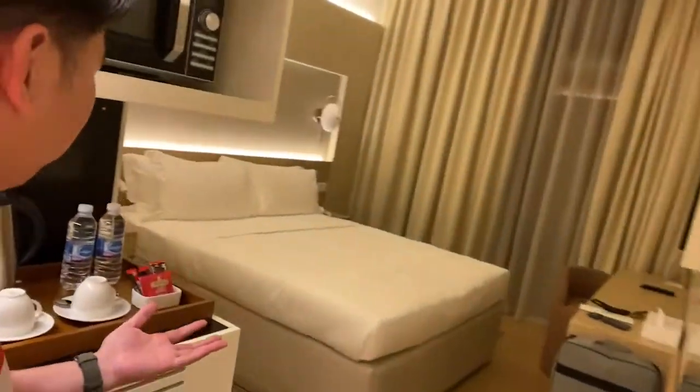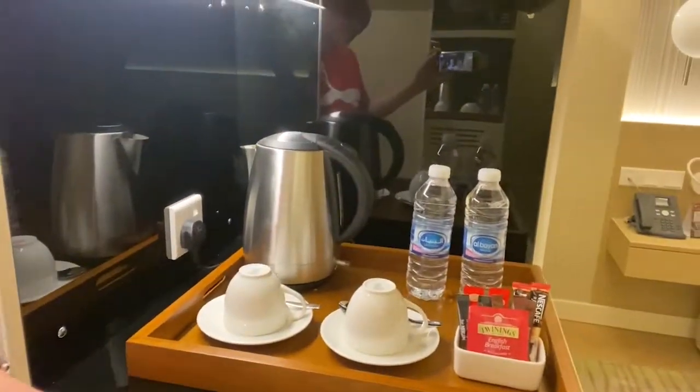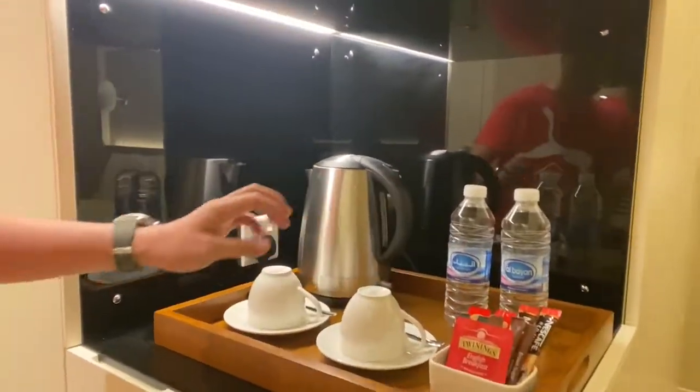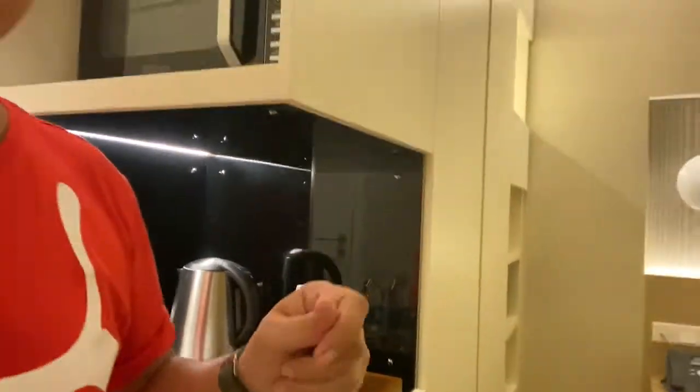Okay, so finally we're inside the room and it's time for a room tour! Let's start with the bed because that's the first thing we need to show. Normally there's a coffee and tea setup here, and they have complimentary water. And look at how big the bed is!